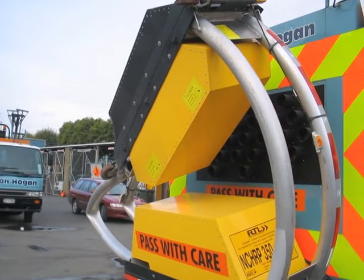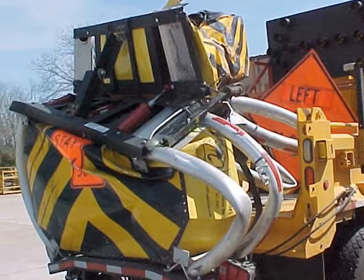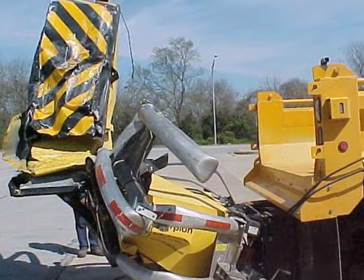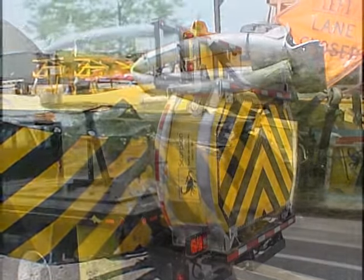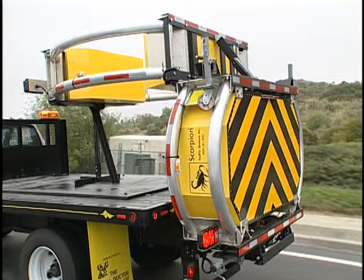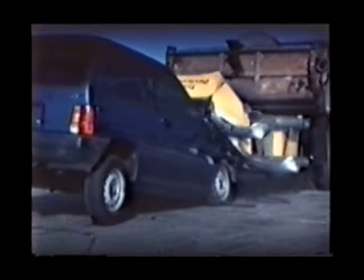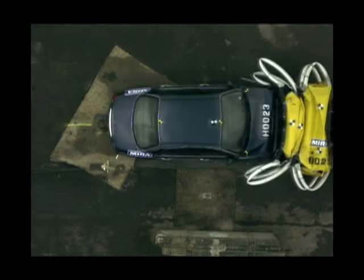The Scorpion impact attenuator has been saving the lives of motorists and construction workers on highways throughout the world. Every Scorpion truck-mounted attenuator has the potential to save many lives — it's a small price to protect the lives of motorists and construction crews on the highway. For over two decades, Traffix Devices has led the industry with innovative designs to protect lives throughout the world. The Scorpion truck-mounted attenuator saves lives 24 hours a day, 365 days of the year.